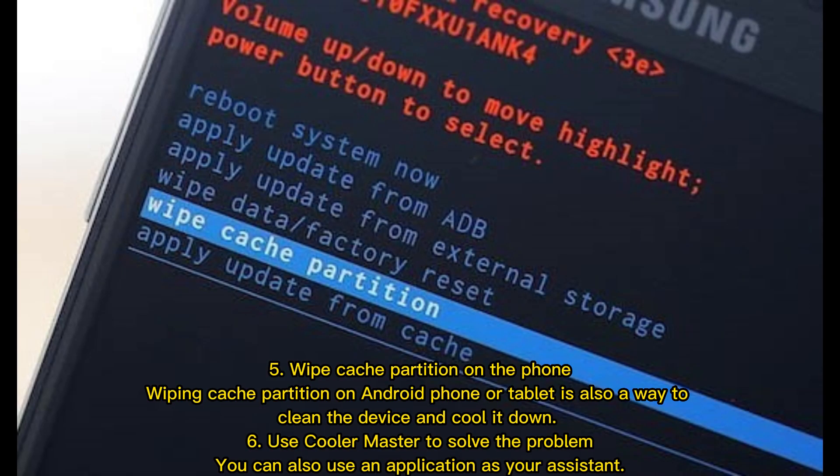Tip 5: Wipe the cache partition on the phone. Wiping the cache partition on an Android phone or tablet is also a way to clean the device and cool it down.